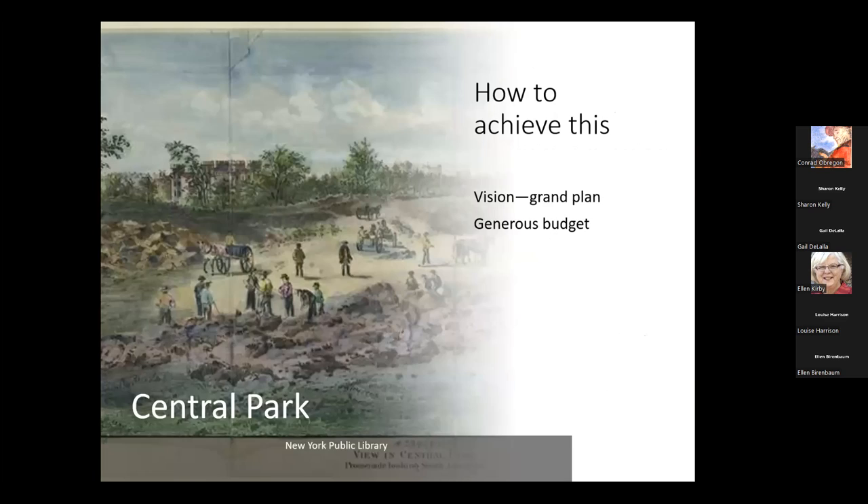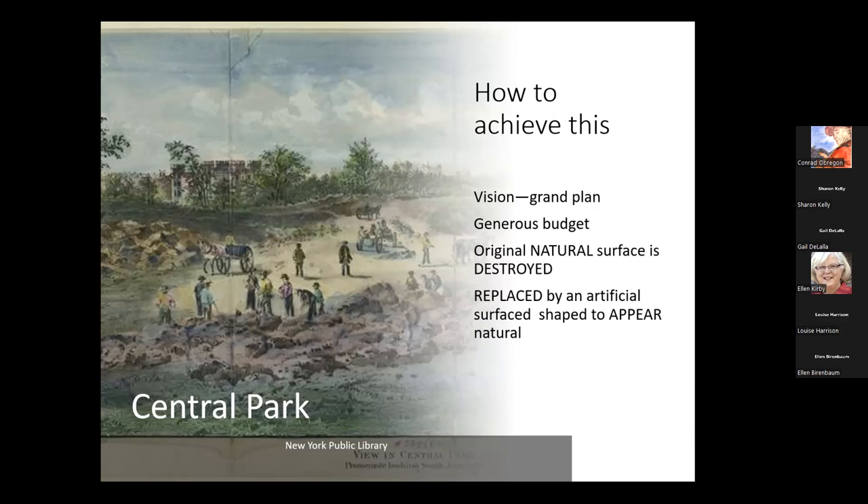How do you achieve something as grand as Central Park? Not only did you have to have a vision, there had to be a very big budget. It was thanks to Tammany Hall's generosity that Olmsted and Vaux were able to put together the plan. The natural surface of that Central Park area was essentially demolished — destroyed — because it was replaced with an artificial surface shaped to appear as natural. What seems so natural today has been reconstructed; it is the scenery of landscape architects Olmsted and Vaux doing their work together.